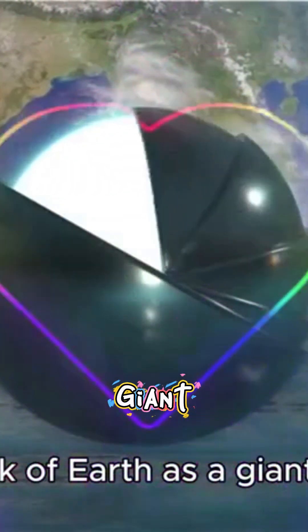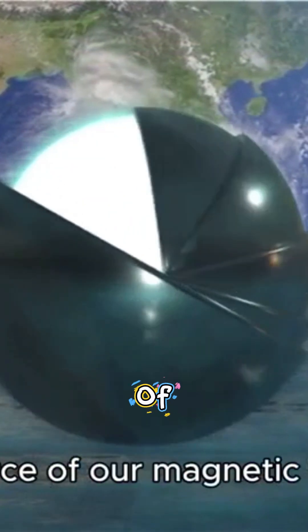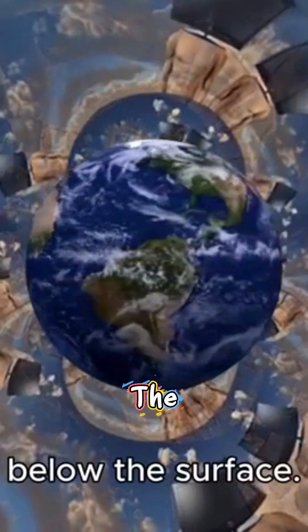Think of Earth as a giant bar magnet, but instead of a solid piece of metal, the source of our magnetic field lies deep beneath our feet — a massive ocean of liquid iron swirling about 1,800 miles below the surface.